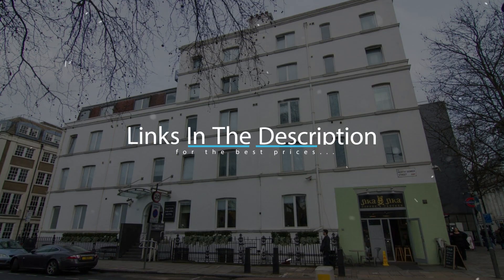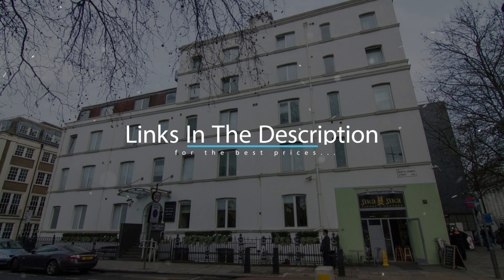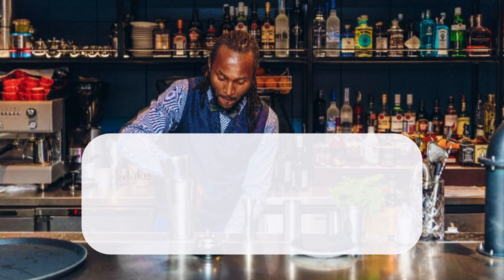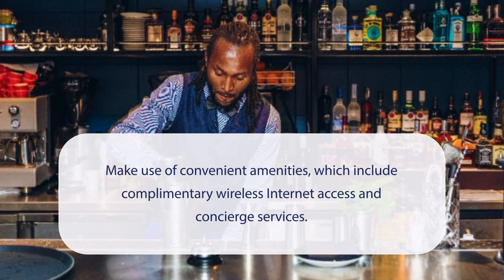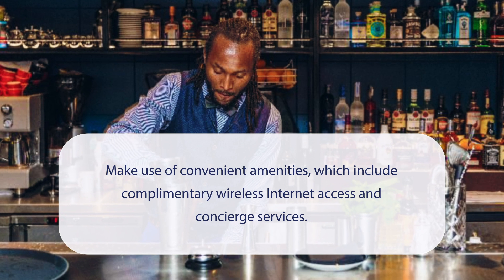For booking a stay at the most ideal price, check out the link in the description. At Houston Square Hotel, you can make use of convenient amenities which include complimentary wireless internet access and concierge services.